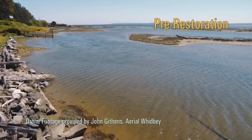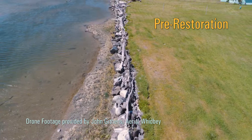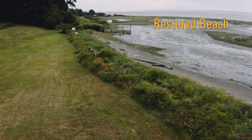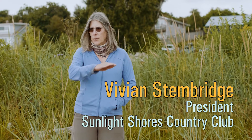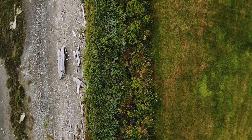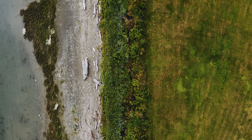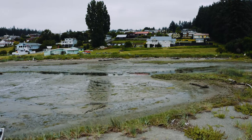Our community had a failing bulkhead. Due to Island County and the Northwest Straits, we were able to fund a restored beach. Before, when you got down to the water over the boulders, it was this wonderful tidal muck. Now we actually have a beach with sand and pebbles, driftwood has returned, and the tide changes every day. Anytime you come down here you'll see something different.